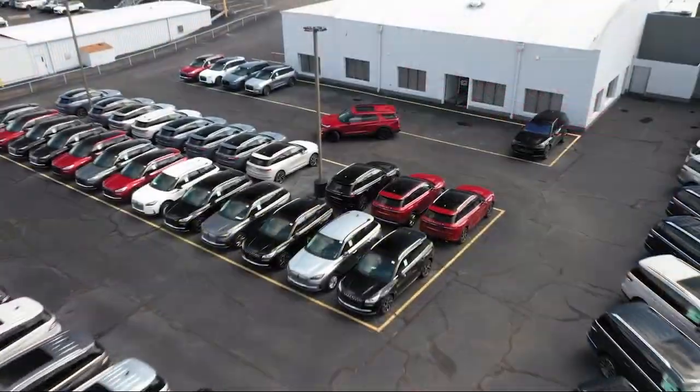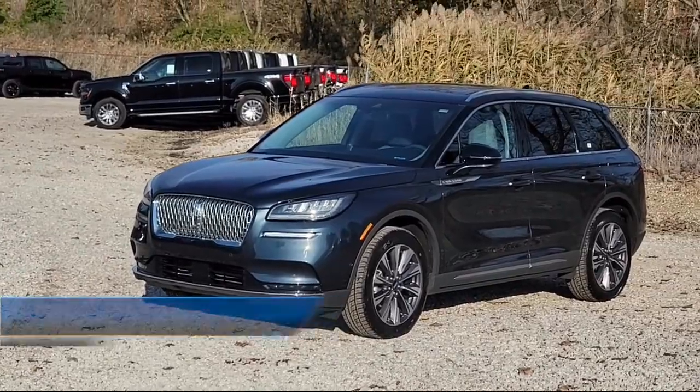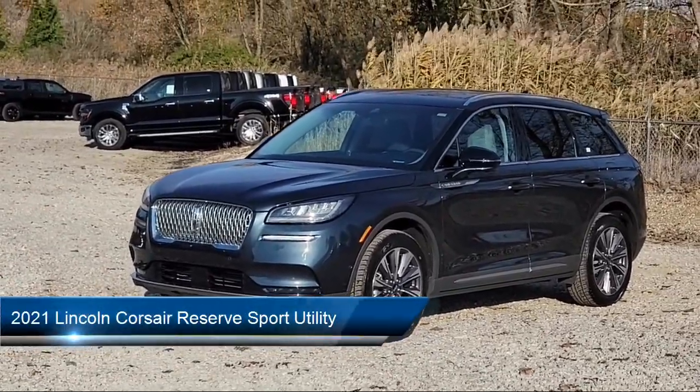Clabon Ford Lincoln is part of the Clabon Auto Group, proudly serving Northeast Ohio for over 50 years. And here's a look at one of our great vehicles for sale.